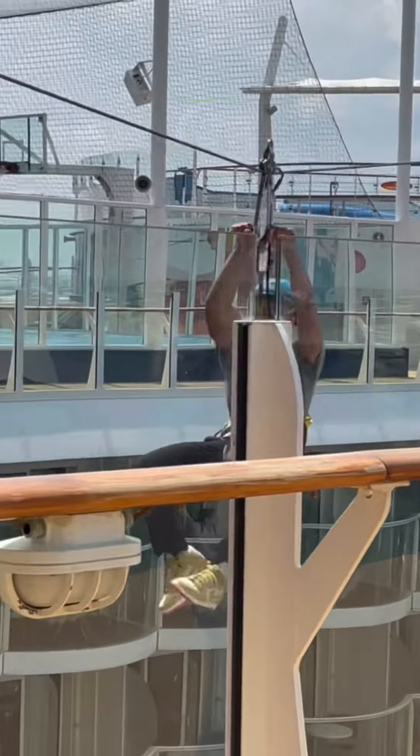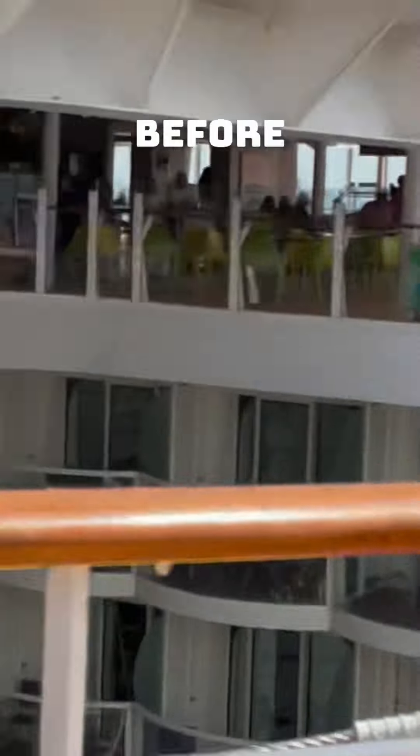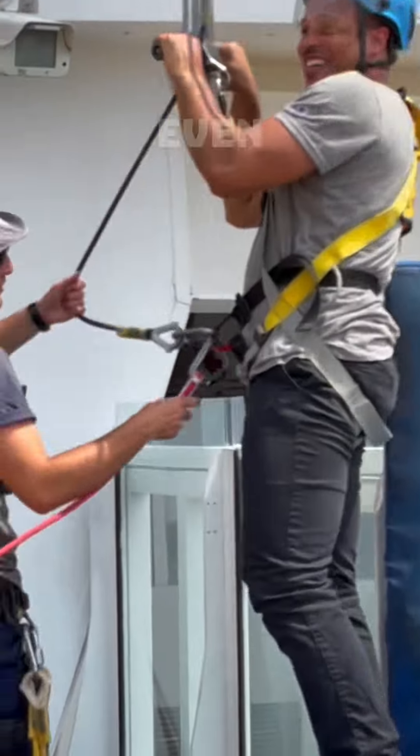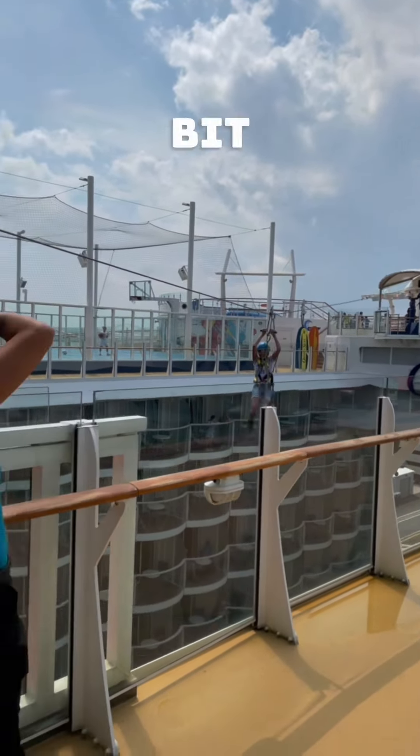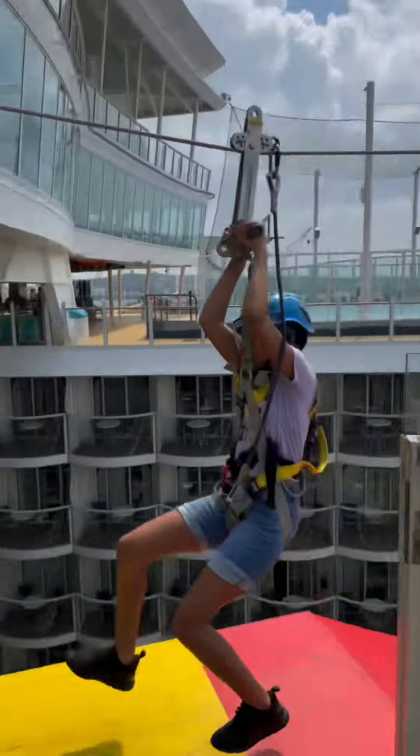Of course I did the zipline because I'm a thrill seeker. It was a quick but fun ride, and I think it's a great zipline for people who have not ziplined before — you feel safe and secure. I even convinced my daughter to do it. She came right behind me and zipped a little too far, but they caught her. Everything was good.